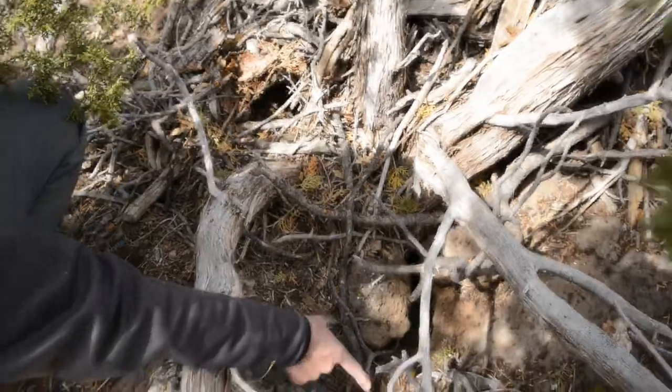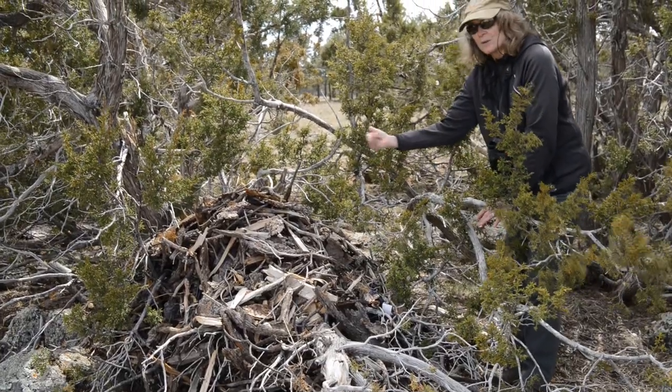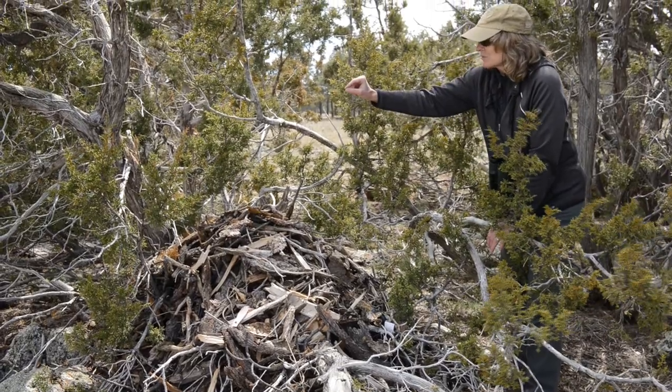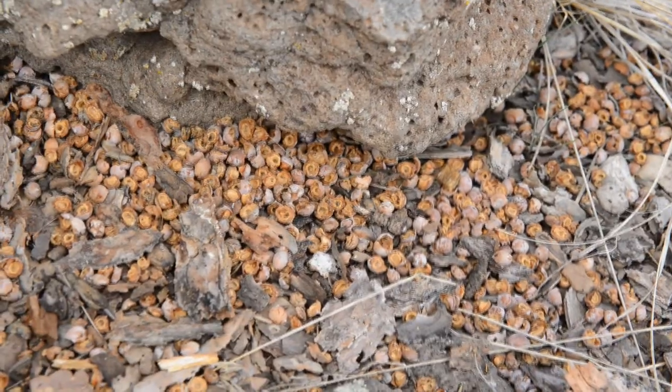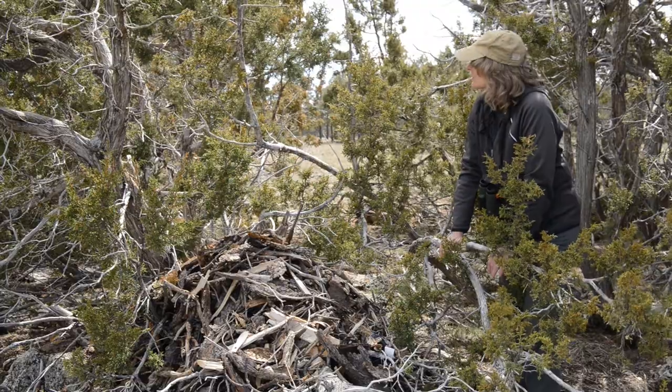So this animal's not going to be trapped in here. If something's coming at it one way and trying to dig it out, it can get out the other way. I noticed a bunch of berries that have been eaten nearby — juniper berries — and I'm wondering if this particular wood rat has been having a good feast here amongst its junipers.